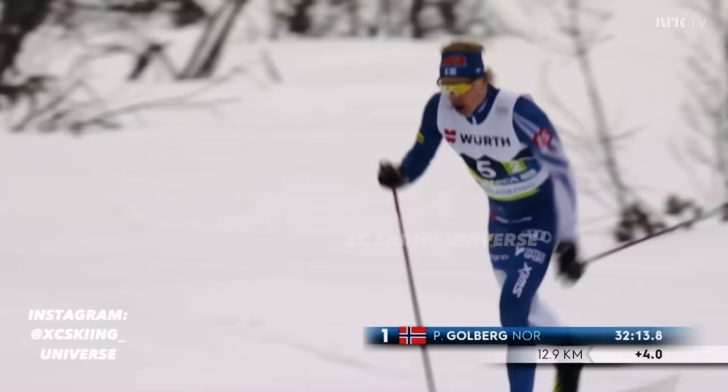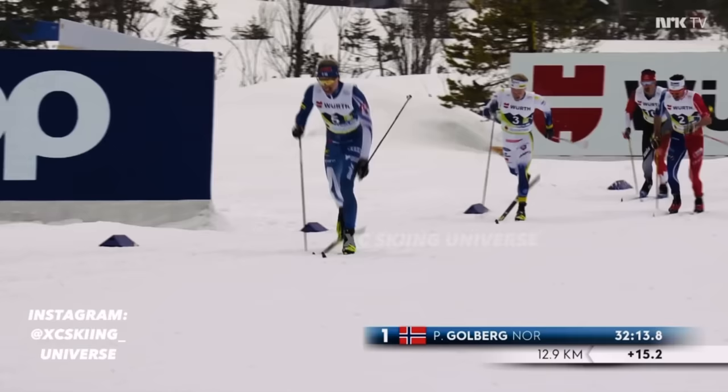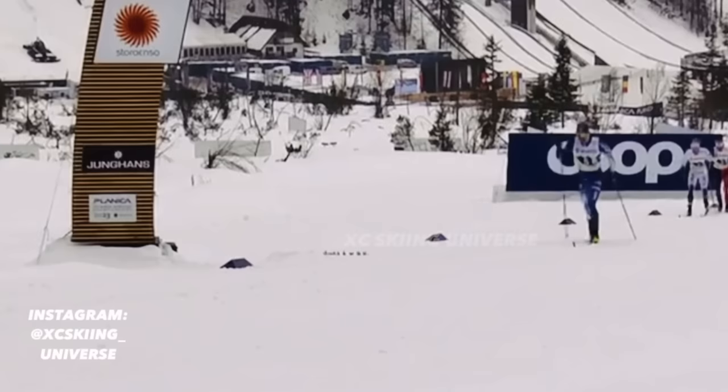One thing Niskanen also does often at relatively low speed and gentle uphill is to lift the feet quite high up in the air. I'm not entirely sure exactly what he gets in return by doing it, but it can be mentioned. Do you have any ideas of why he lifts the feet so high? You're welcome to express your opinions in the comments section down below.